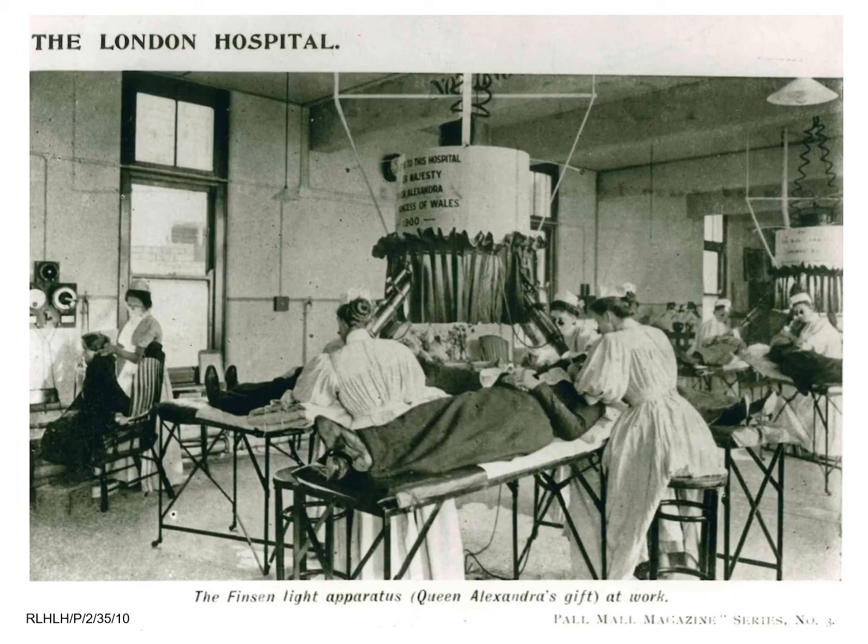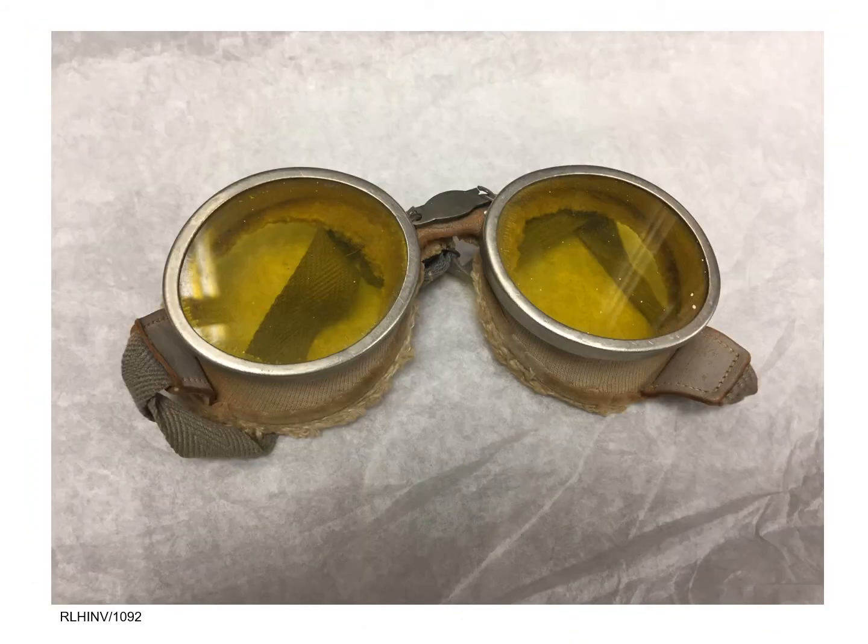The nurses operating the lamps had to be carefully trained and endowed with stamina and patience. It was physically demanding work as the nurses had to remain very still for up to two hours at a time to keep the lamp in alignment and the patient's skin compressed during their treatments. The procedures could be noisy and smelly, and the nurses had to wear overalls and goggles to protect themselves from sparks which would sometimes fly from the lamps.